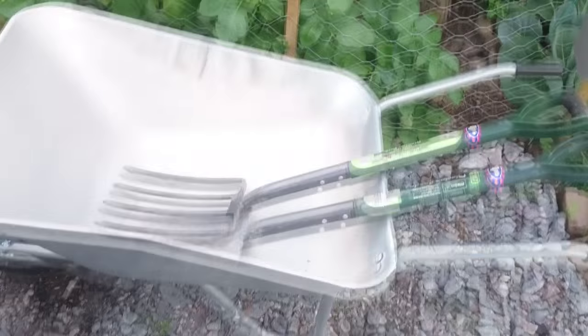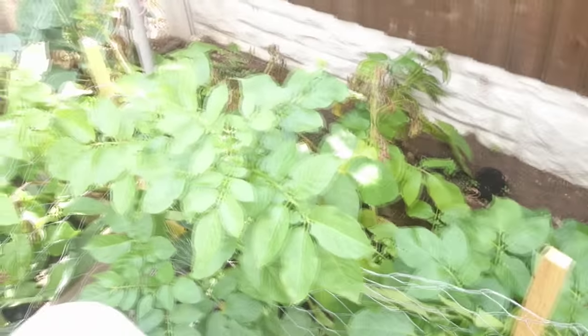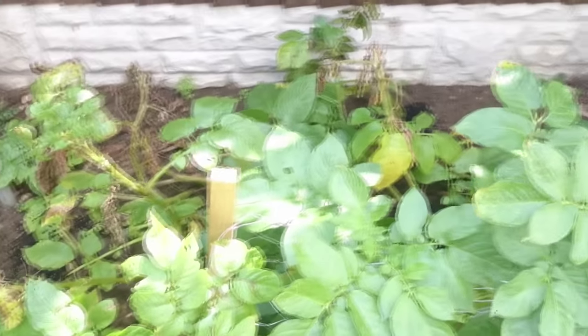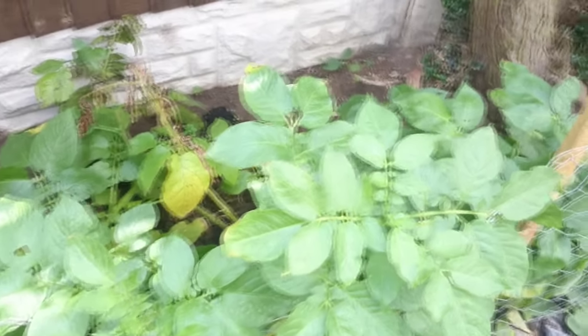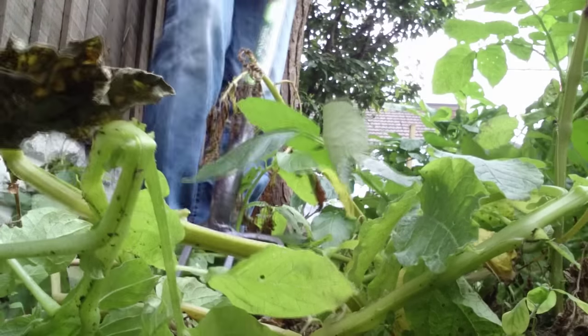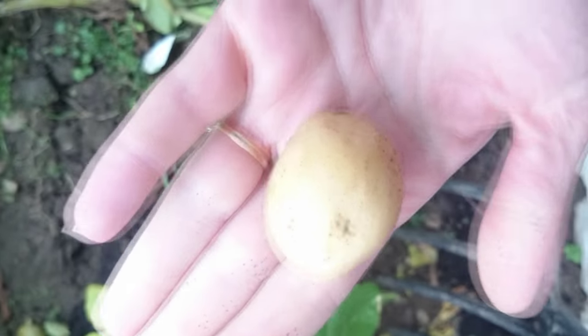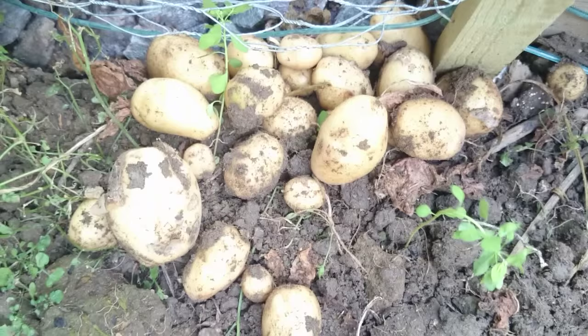I've got my wheelbarrow out and I'm about to harvest some potatoes — hopefully we've got some beauties. Don't forget these potatoes were from a supermarket and they just turned to seed in the kitchen, but some of them don't look the best anymore so they really need to come up. My first new potato — that looks pretty nice. So that's my little haul so far.